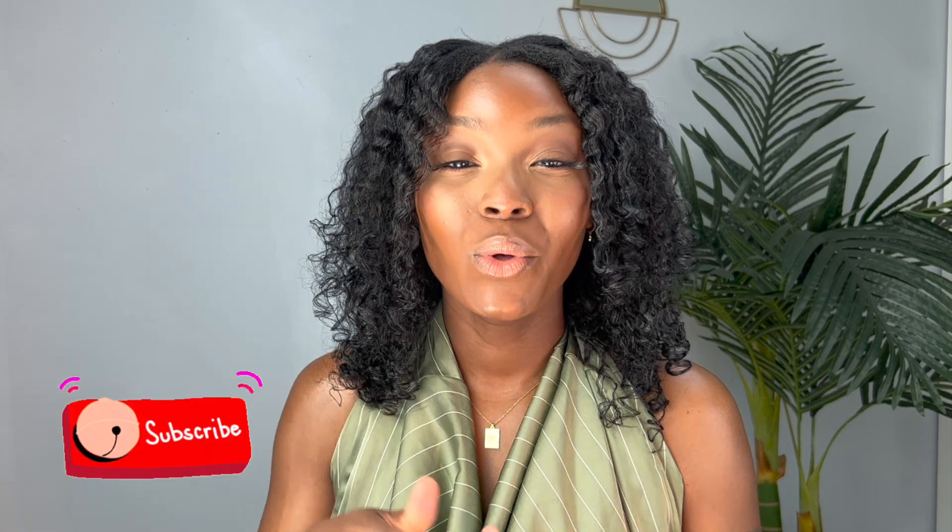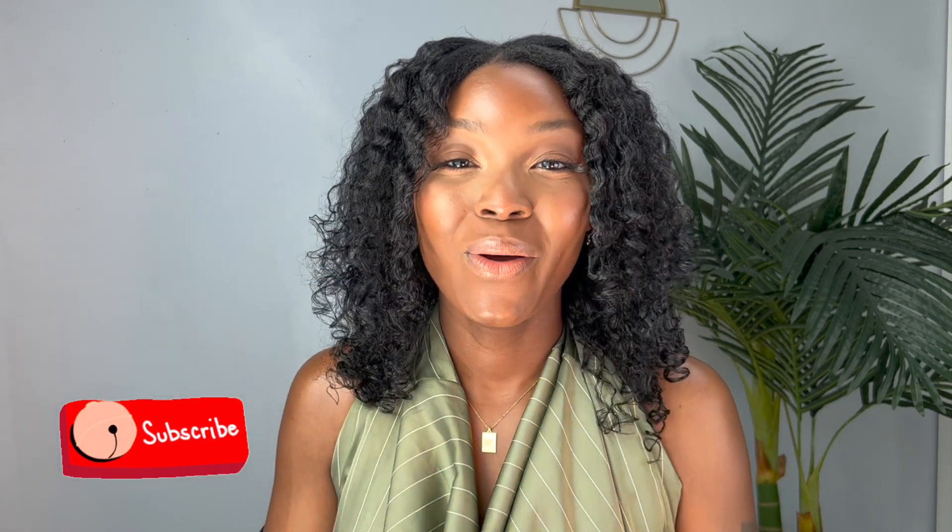Those are my April favorites! I really hope you guys enjoyed this video. Don't forget to give it a big thumbs up. Everything discussed in this video will be in the links below. Until next time, you guys — see you next time!